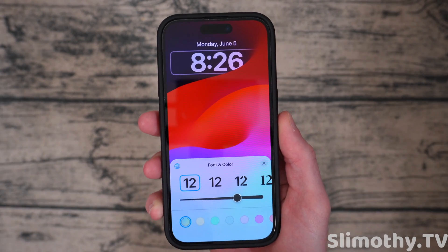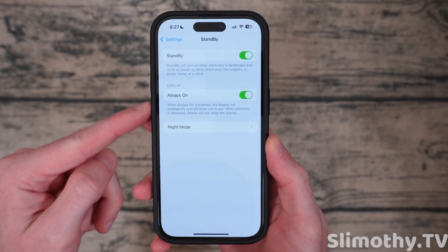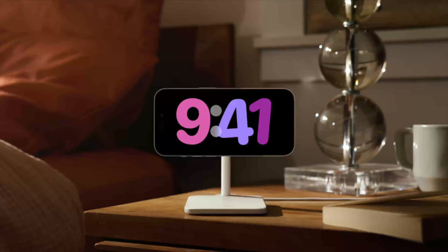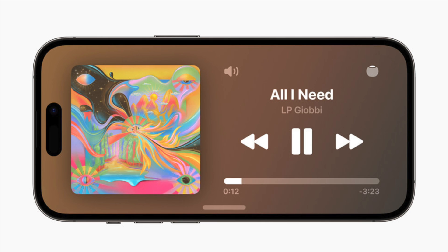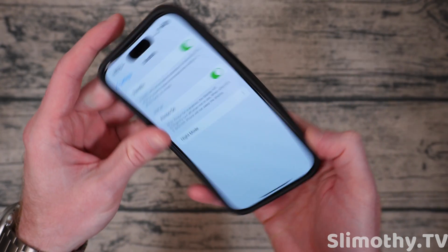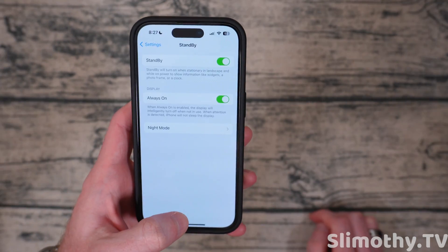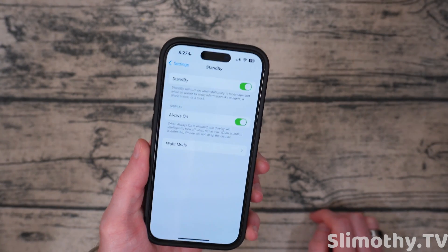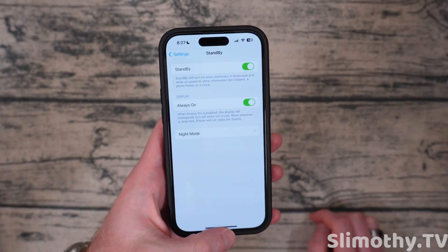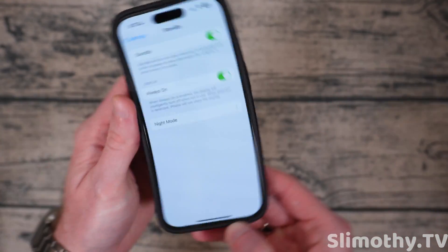What about that new StandBy feature? If you go into settings, you can turn StandBy on or off. Basically, it allows you to use your phone when it's in landscape mode on a nightstand being charged. It can be used as a clock and show a couple of widgets. It's kind of overrated to be honest, but it could be nice — especially if you're traveling and you're at a hotel and they don't have an alarm clock in the room. You might want to use your phone on a little stand at night. This would be perfect for that.